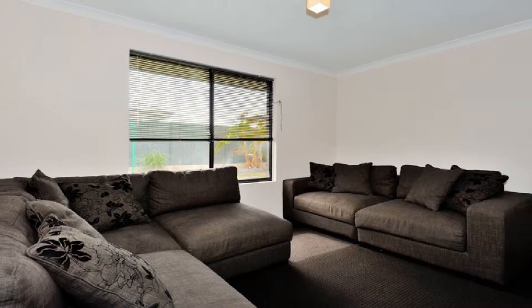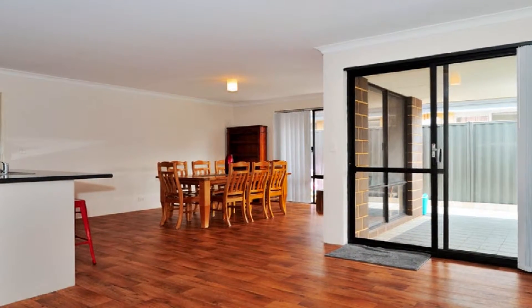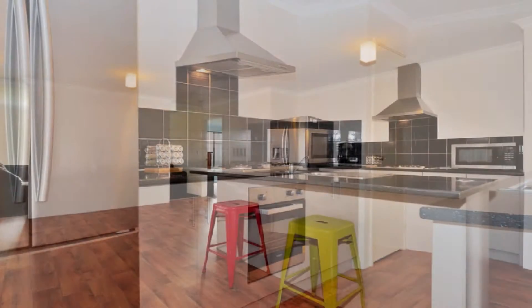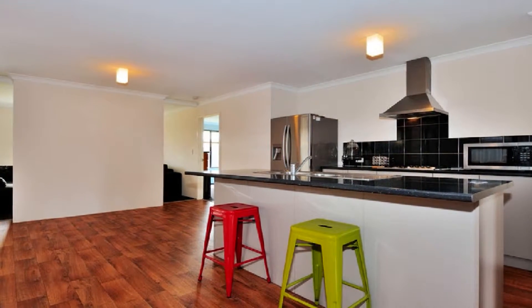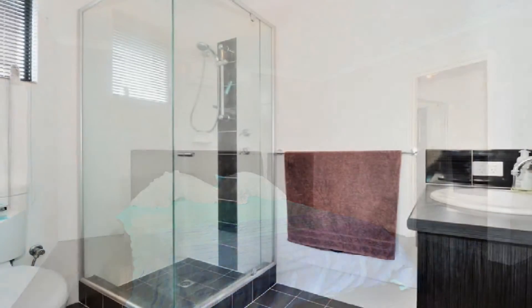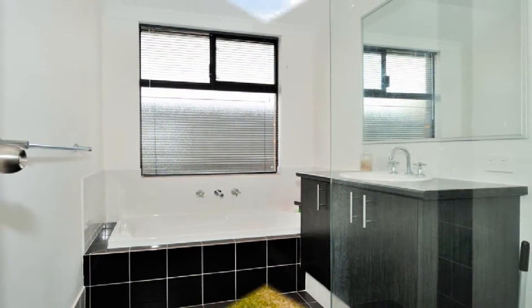Discover the cosy theatre flowing to a wide-open family design, headed by a superb modern kitchen showcasing European appliances with stainless steel range hood to match and feature island bench. The spacious master boasts an ensuite, whilst the remaining bedrooms share the main family bathroom, with two toilets in total.